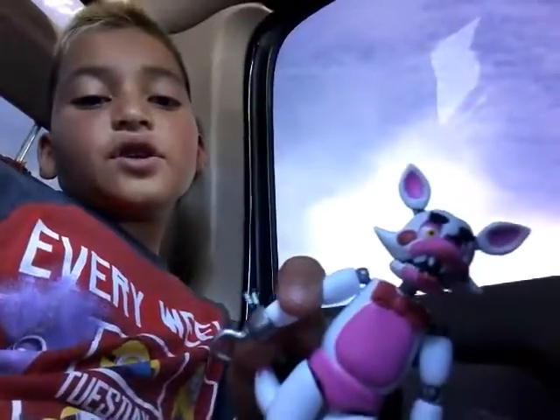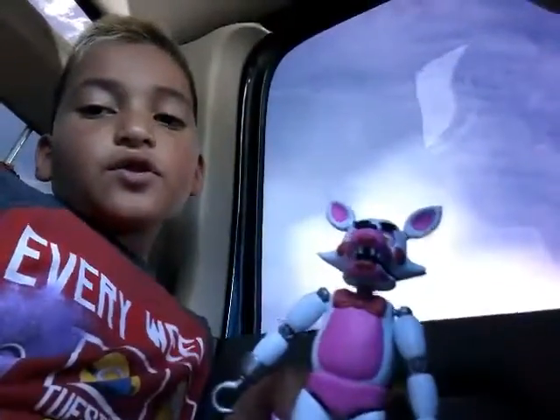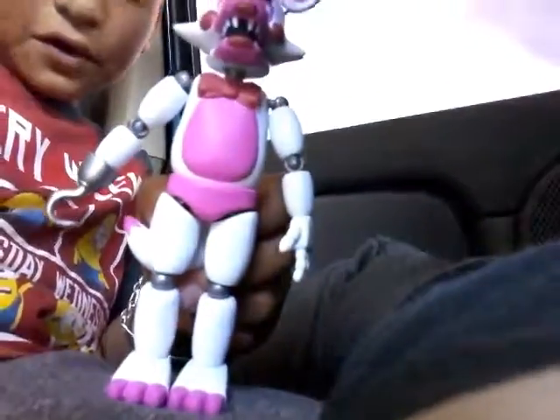Funtime Foxy does not have a hook from Sister Location. But I love this.